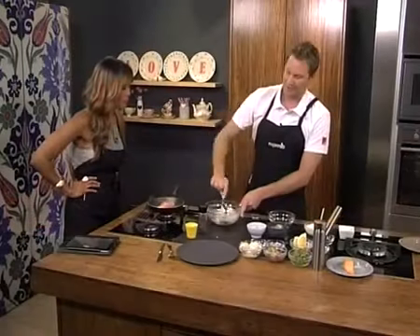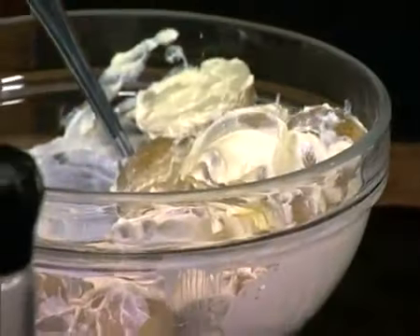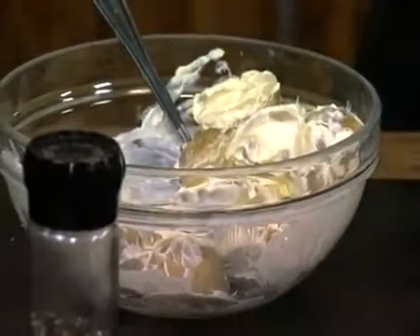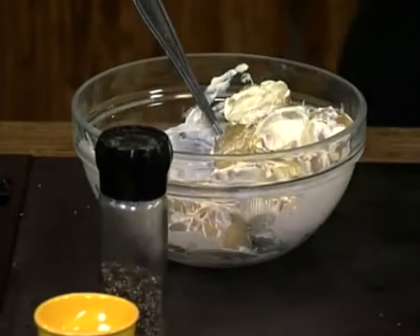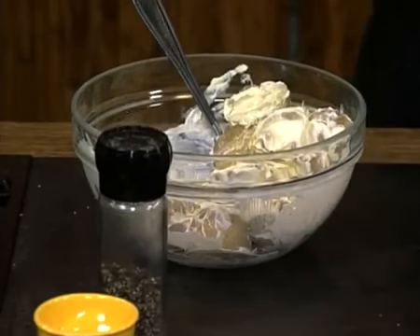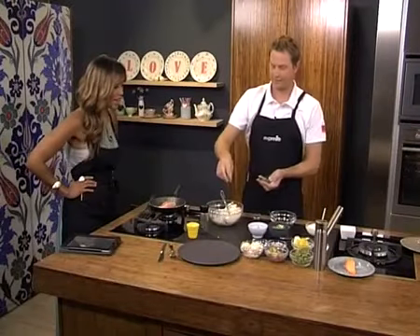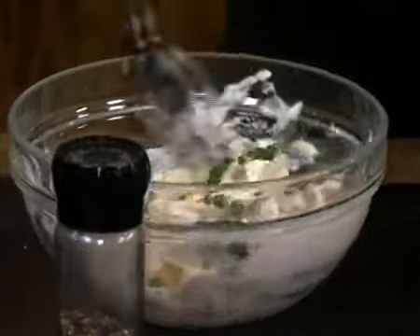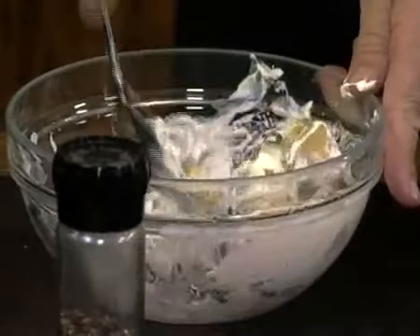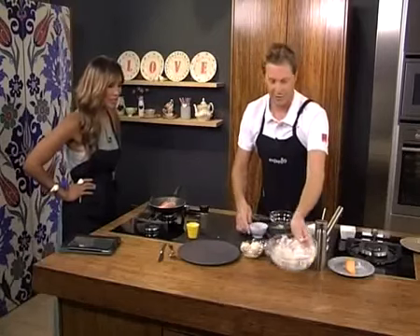We've got our creme fraiche which we've mixed around, and we're going to add a little bit of mustard to give it a bit of a zing — Dijon mustard. We've got lemon zest, and fresh lemon juice to add freshness, and a little bit of spring onions. Very, very simple — mix that around and put that to one side. You can actually crush the potatoes a little bit as well, which gives it a mashy effect too.